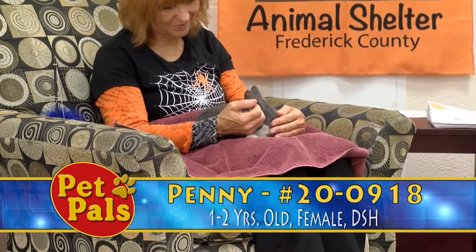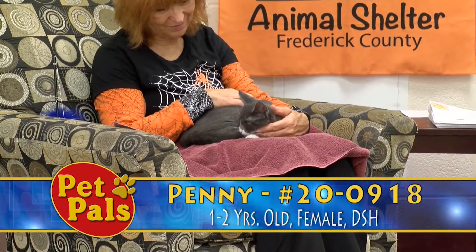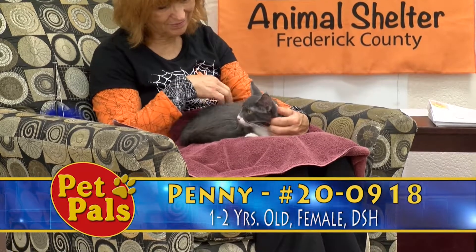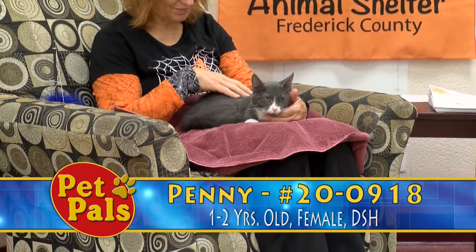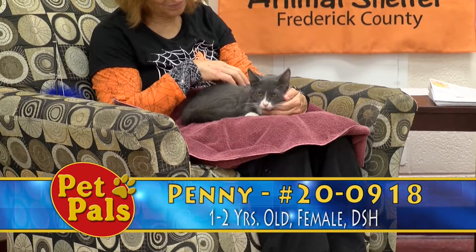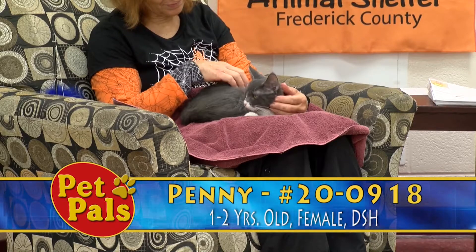Penny came to a house about three weeks ago as a stray. The family took her in, but they realized that the other pets weren't really into Penny living in the house. They wanted to do what was best for their existing pets, and they brought Penny here to us.